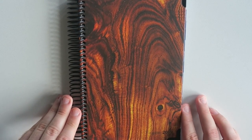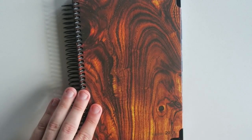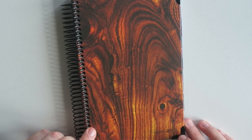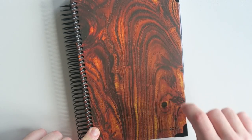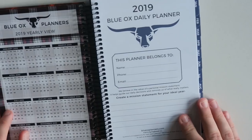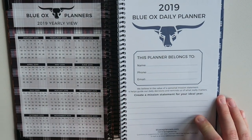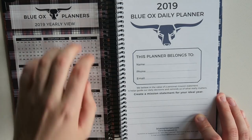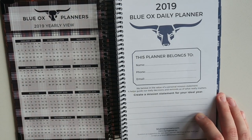So let's go ahead and quickly jump through to this. They handed this to me literally on the way out of Planjamma, and I just love the wood grain. It's got that same black coil as the Bloom Daily Planner, but it's got the black metal corners. This is called the Blue Ox Daily Planner — I'll leave a link to these down below as well. Again, it's got the 2019 view here with that fun plaid. I'm digging that.